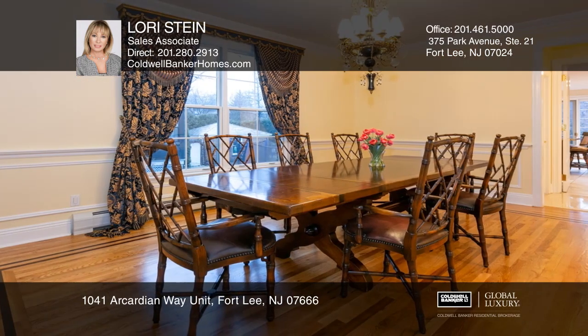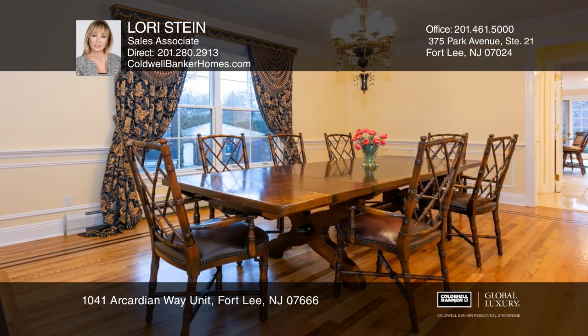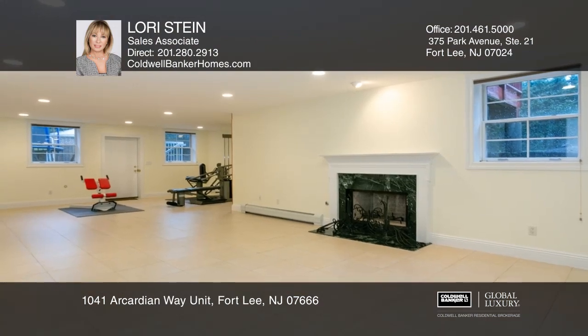The gourmet kitchen features a center island, granite counters, stainless steel appliances, and breakfast area.